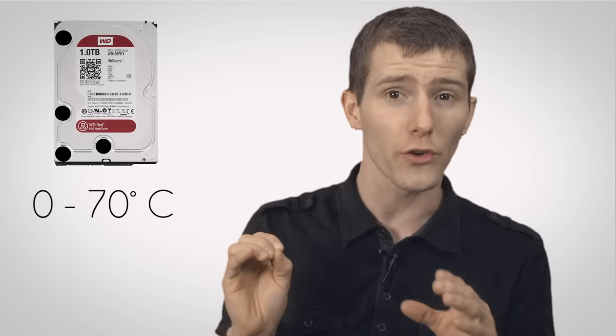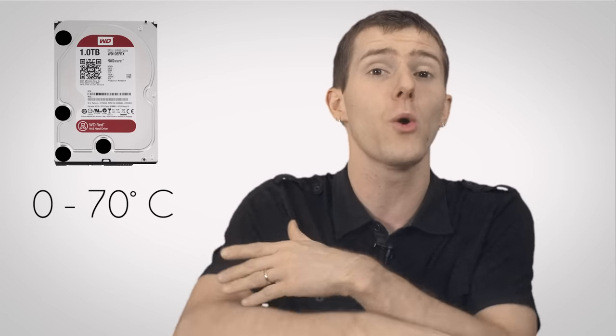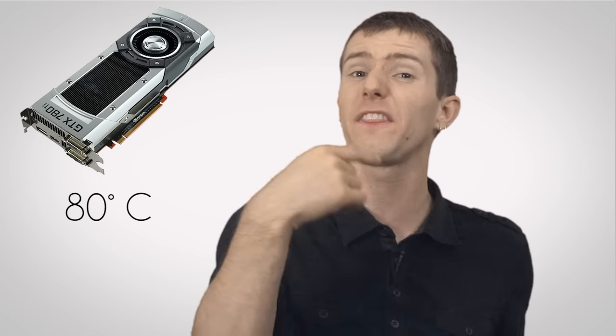While powered on, a WD Red hard drive can operate at anywhere from zero to 70 degrees, which in their testing produces no unrecoverable errors. And a GTX 780 Ti ships at an 80-degree maximum, and NVIDIA theoretically allows up to 95 degrees, but we found that they actually limit it to around 86 degrees Celsius.